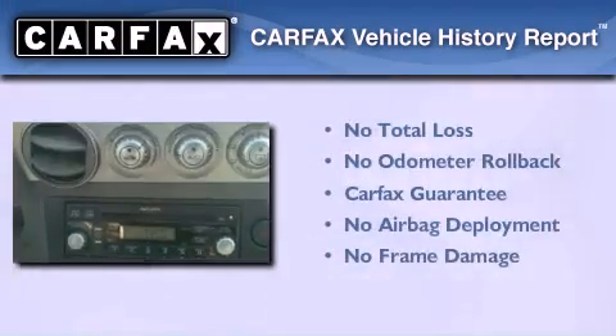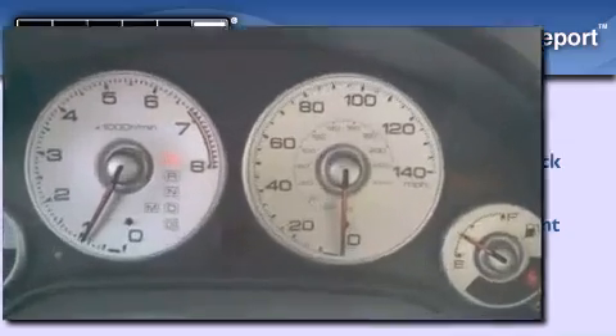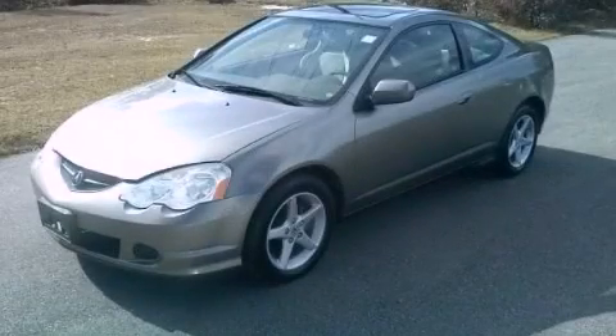Not to mention that this Acura qualifies for the Carfax buy-back guarantee. We hope you found this video informative. Please contact us today.